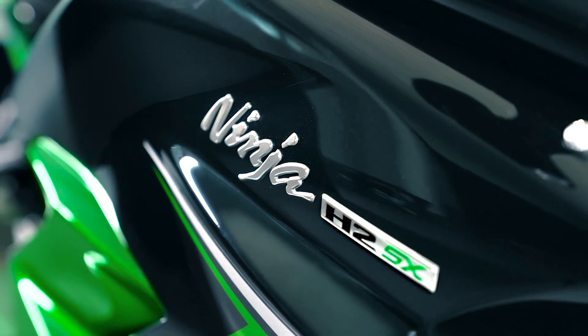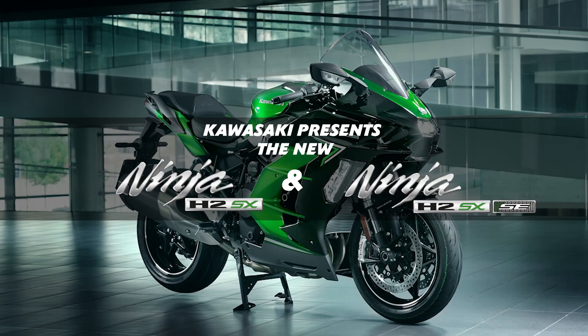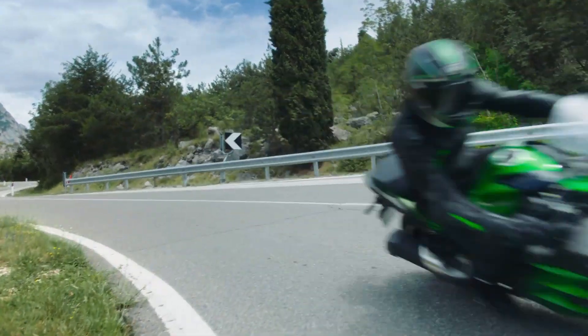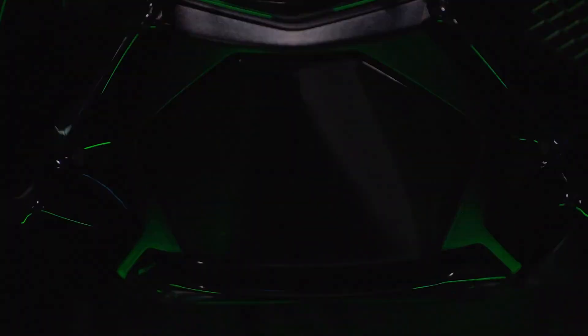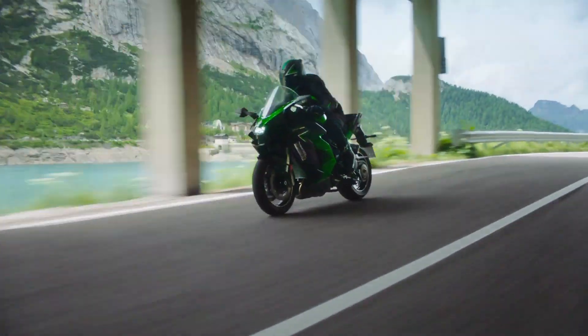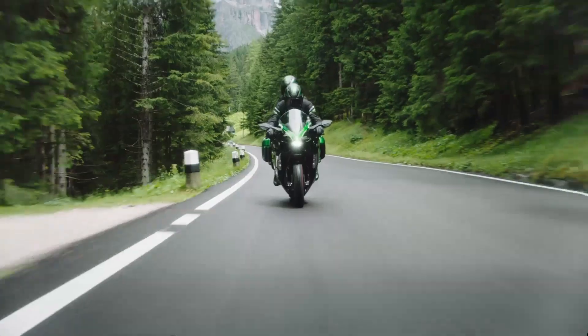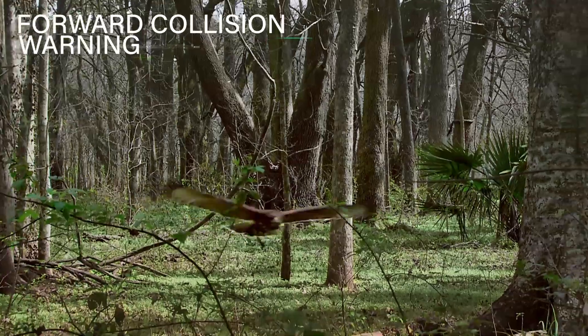The 2022 Ninja H2SX and H2SX SE feature an innovative onboard radar system which enables the rider to enjoy some state-of-the-art features that enhance the overall riding experience. One of these is forward collision warning.